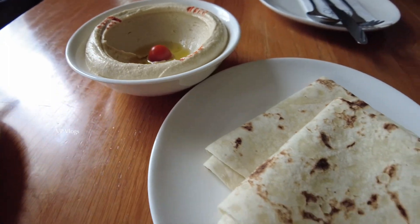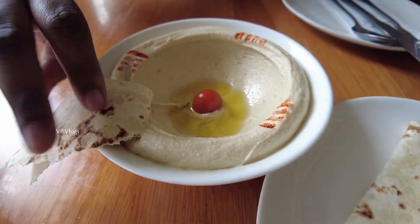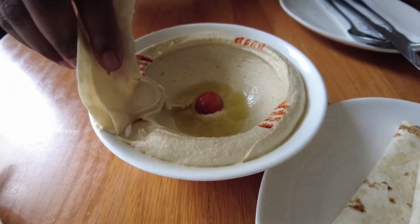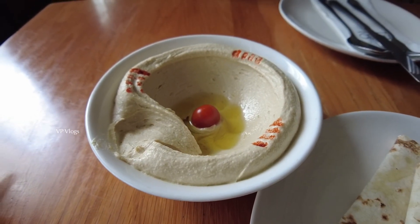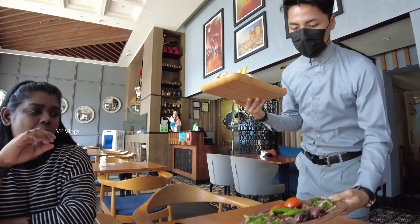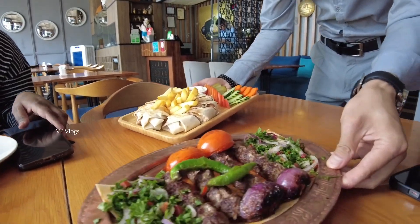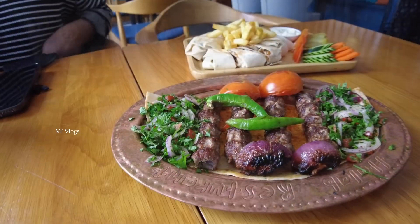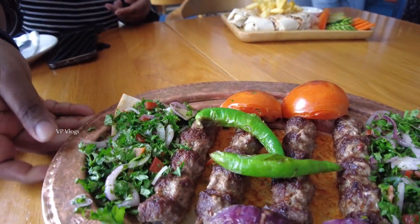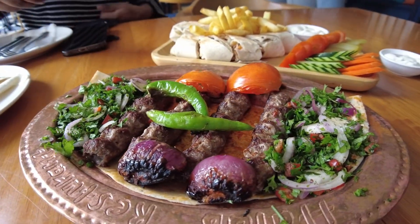This is hummus, guys. This is chickpeas — it is salty and creamy, and once you eat it, you will love it. We will order a few items: there is a lamb kebab, a shawarma, and a chicken shawarma. This meat is full of grill.